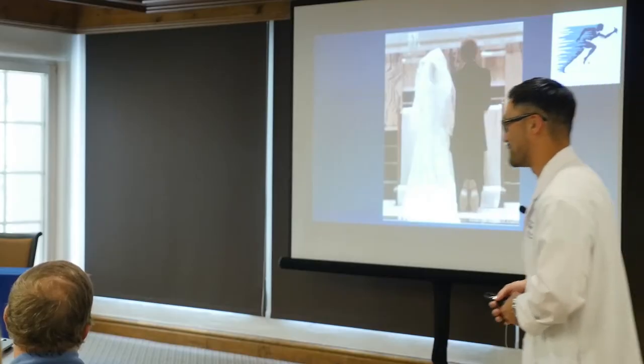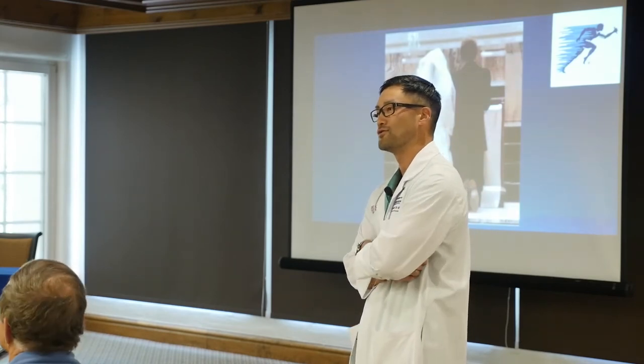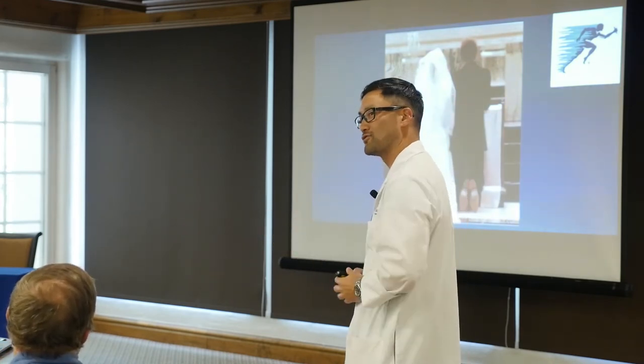The bottom line is: people always ask how do you know it's time for a joint replacement, and I equate it to how did you know it was time to get married — you'll just know. A switch will go off and you'll just know it's time. You don't need to rush into surgery or think it's a medical emergency, but your joint will let you know. Ashley is going to talk about some exciting things in the therapy world, including accelerated protocols — we're doing these outpatient now.